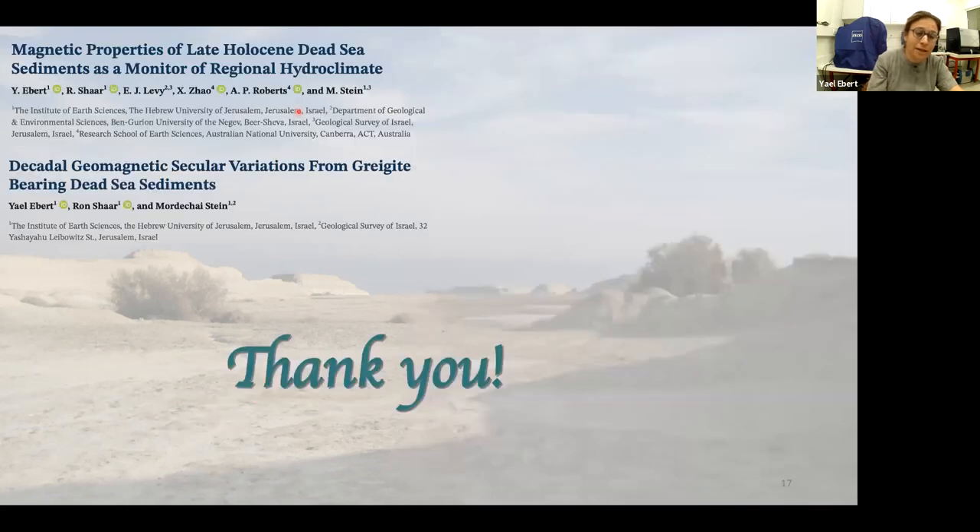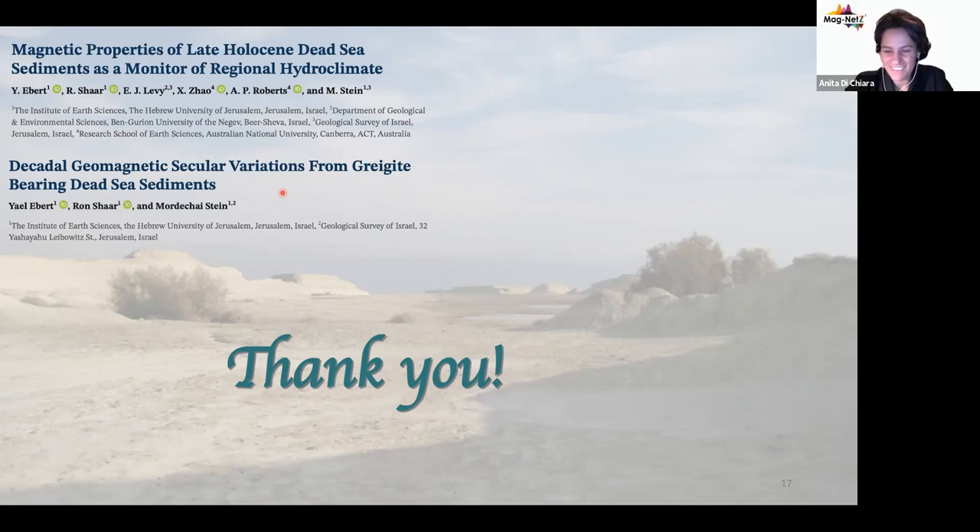Thank you for listening. If you want to hear more about it and about the secular variation that came out from the Enfeshka outcrop, you are welcome to read the recent GJI papers I published in the last year. Thank you very much.